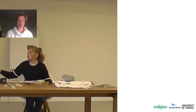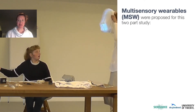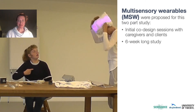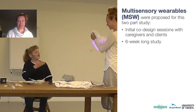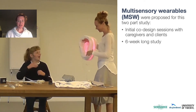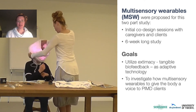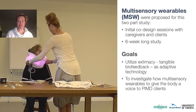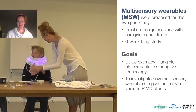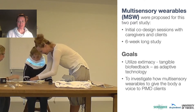Instead, we proposed to use multi-sensory wearables for on-the-body integration. We conducted a two-part study: first co-design sessions with caregivers and clients, and then a six-week-long study to try the new iteration of the designs. Our goals were to utilize extimacy — tangible biofeedback as adaptive technology for PIMD — and to create multi-sensory wearables to give the body a voice.